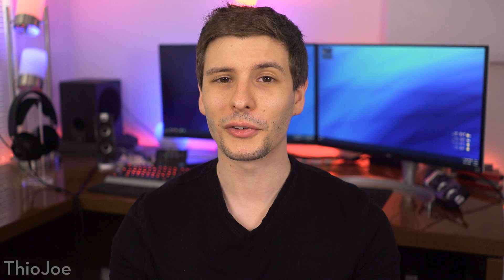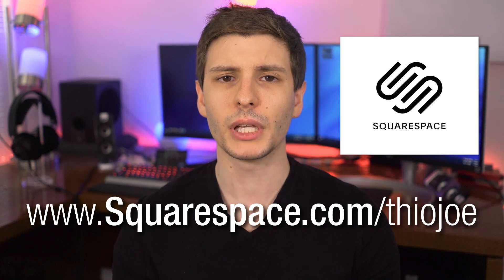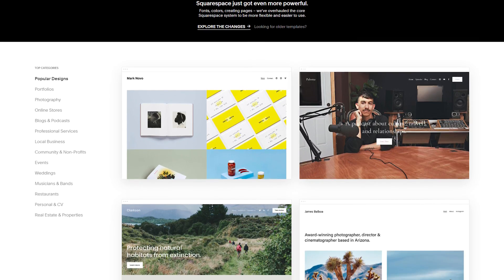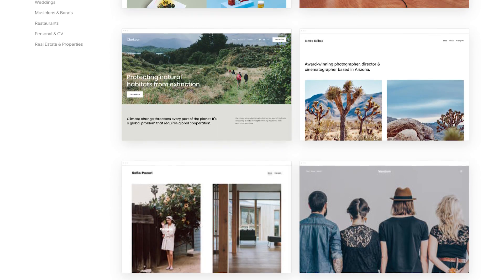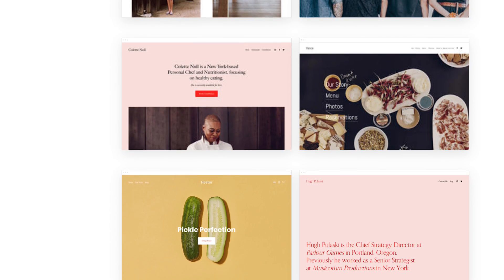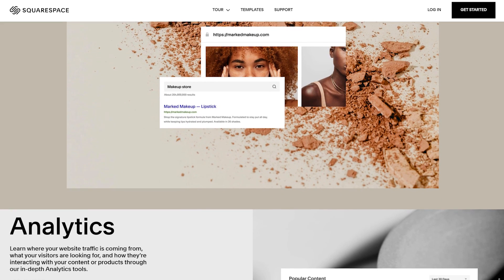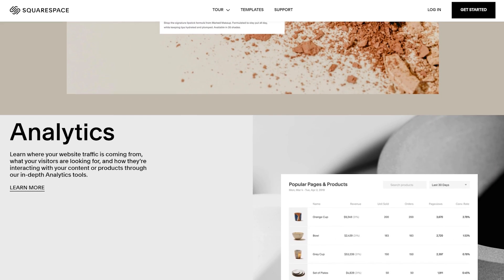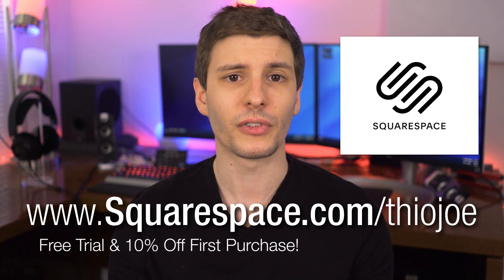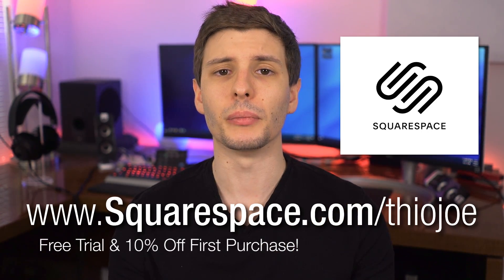Before we continue, let me tell you about today's sponsor, Squarespace. It's an all-in-one platform that makes it extremely easy to set up a domain and website even if you have no prior experience. You can pick from template designs across plenty of categories — from an e-commerce site, to a blog, a local business, or a personal portfolio. There are also powerful backend tools for appointment scheduling, customizable email campaigns, and analytics to see traffic sources, page views, and time on site. Check out squarespace.com/Theojo for a free trial and 10% off your first purchase.